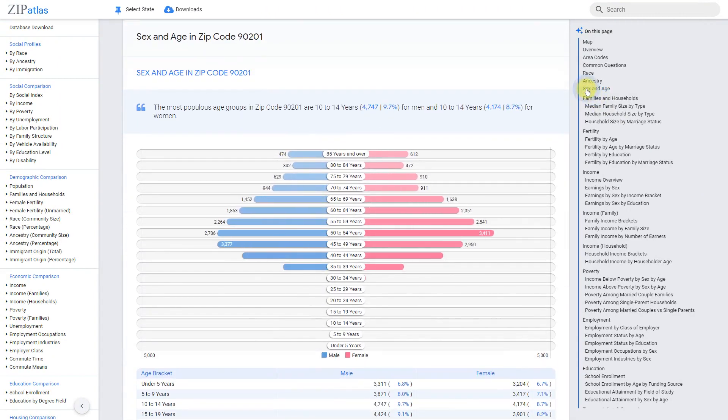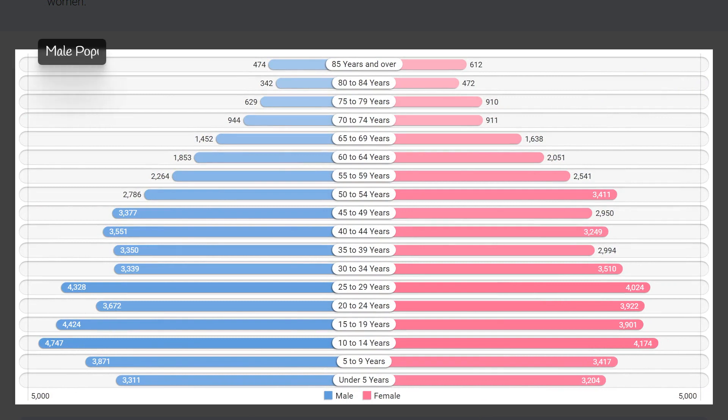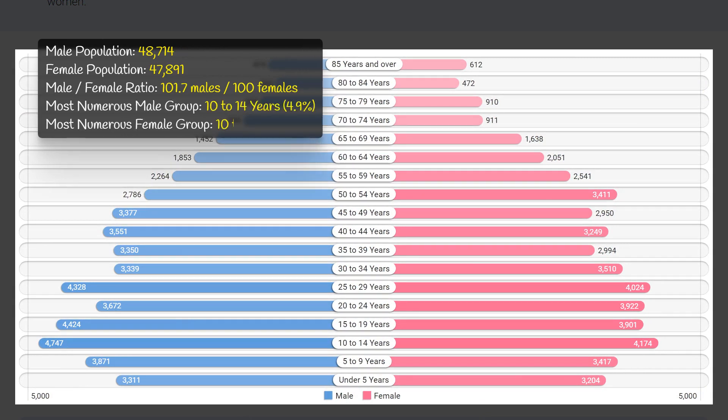Zip code 90201 in California has a relatively balanced sex composition, with the male population at 48,700 and the female population at 47,900. However, the male-to-female ratio is slightly in favor of males, with 101.7 males for every 100 females.